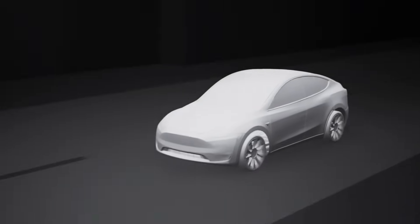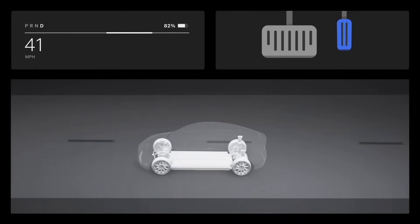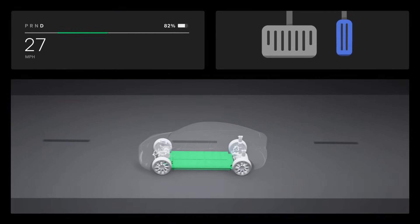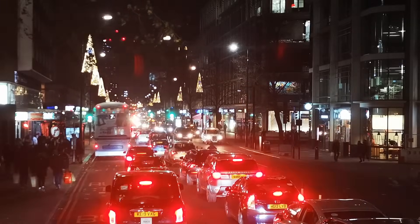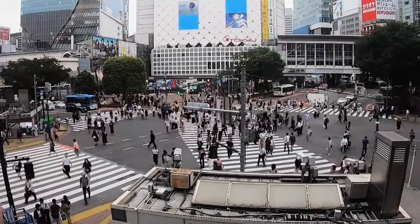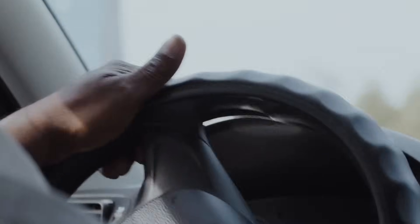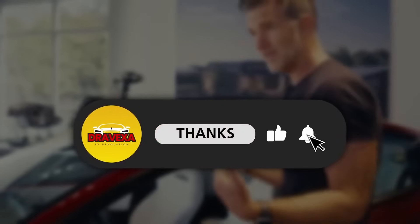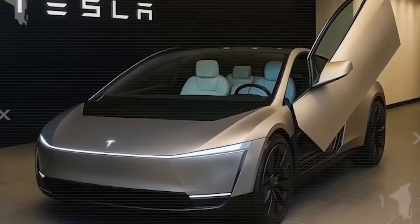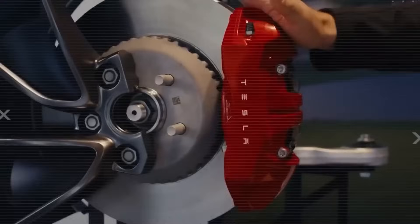And then there's regenerative braking, Tesla's hidden ace for city driving. Lift your foot, and the motor flips into generator mode, turning motion back into power. In stop-and-go traffic, this recovery stacks up fast. Current Tesla data shows city driving can claw back 10–15% of lost energy. On a 60-kilowatt-hour pack, that's about 30 extra miles, sometimes even 50, depending on your pace. Suddenly, that promised 300–400 miles doesn't feel like marketing — it feels real.